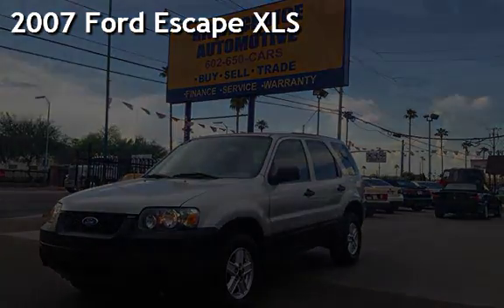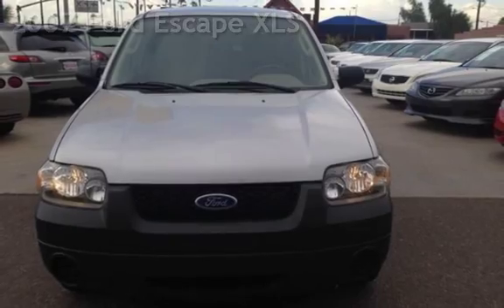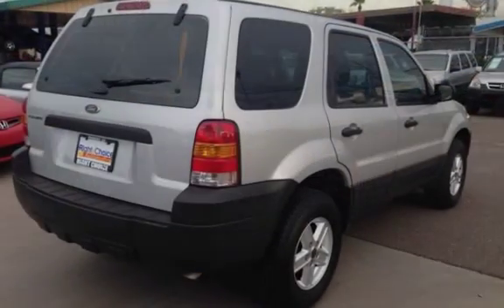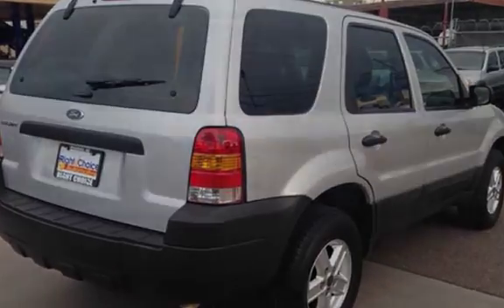Presenting a pre-owned 2007 Ford Escape XLS. This four-door SUV has a four-cylinder, 2.3-liter i4 engine, with all-wheel drive, and an automatic transmission.